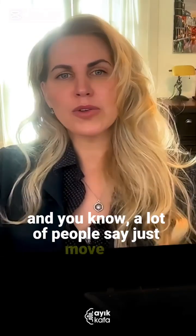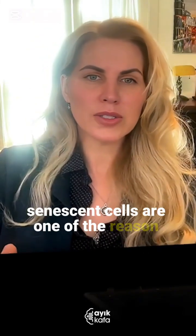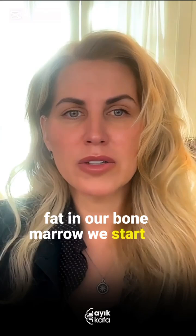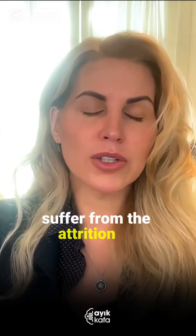A lot of people say just remove the senescent cells from your body, but your senescent cells are one of the reasons that we're a long-lived species — because your stem cells can't repair all of your body anymore. So then we start to get thin, shiny skin, and those are senescent cells. We start to get fat in our bone marrow. We start to basically suffer from the attrition of stem cells.